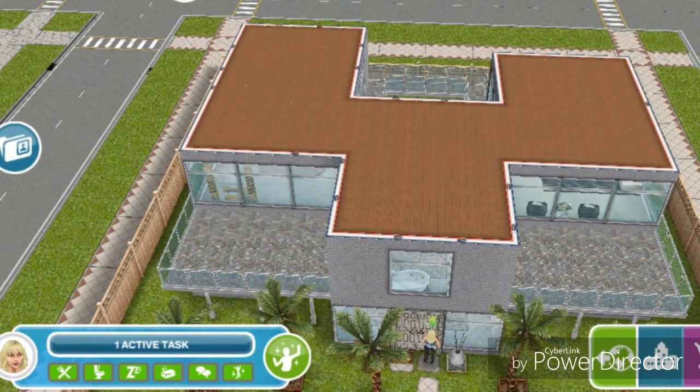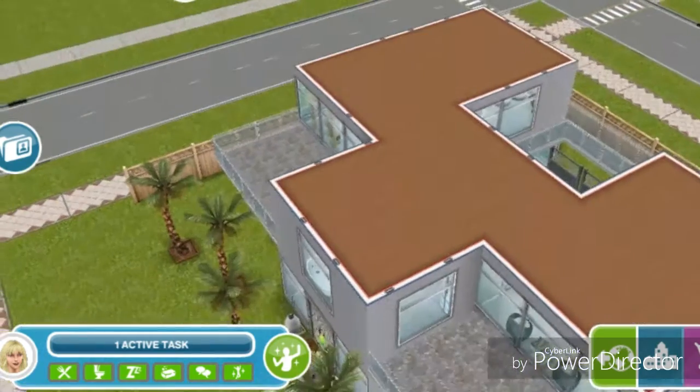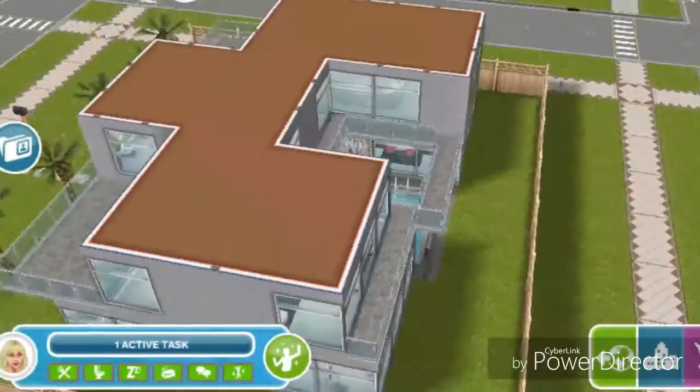Hey Simmers, it's Mocha Sims here and this is my neighbour house tour. The neighbour I'm going to be touring today is Kitrell Boyd's house, and this is Nicki Minaj's house.